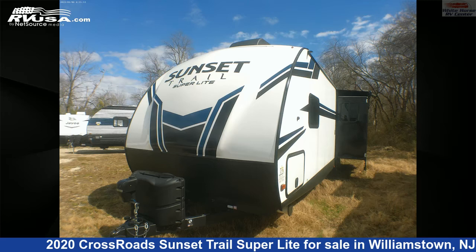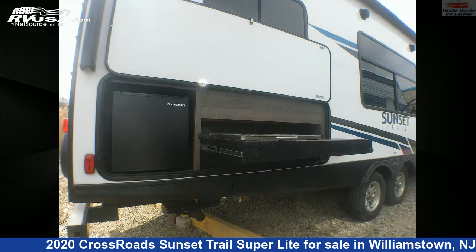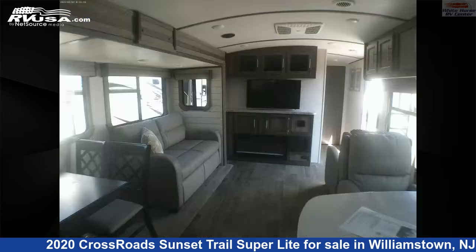This 2020 Crossroads Sunset Trail Superlight STS291RK Rear Kitchen Slide is a travel trailer RV. It is located in Williamstown, New Jersey 08094 and is offered for sale by Whitehorse RV Center.